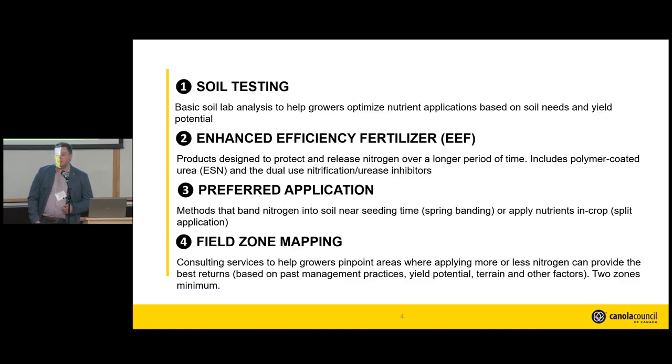The Canola Council of Canada is administering this specifically on nitrogen management, and that's going to be tied to four BMPs: soil testing, enhanced efficiency fertilizers, preferred application, and field zone mapping.